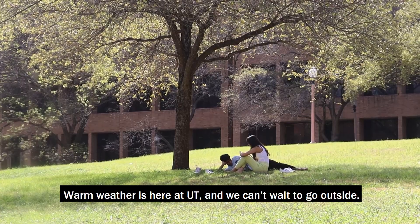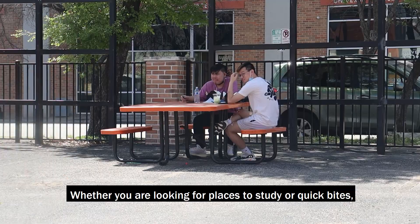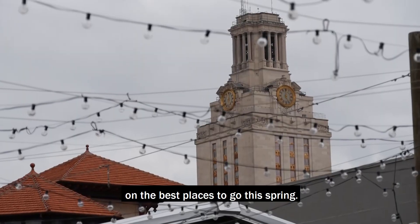Warm weather is here at UT and we can't wait to go outside. Whether you're looking for places to study or quick bites, we've created this campus guide to give you the scoop on the best places to go this spring.